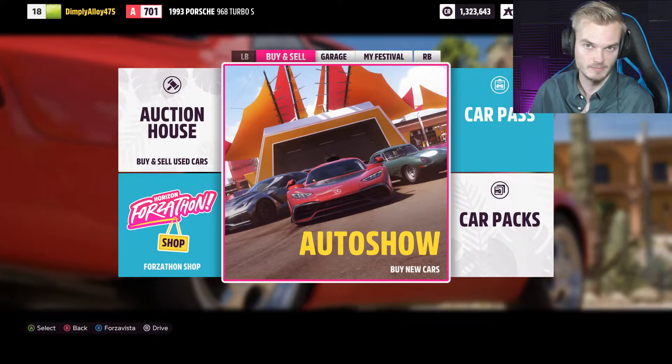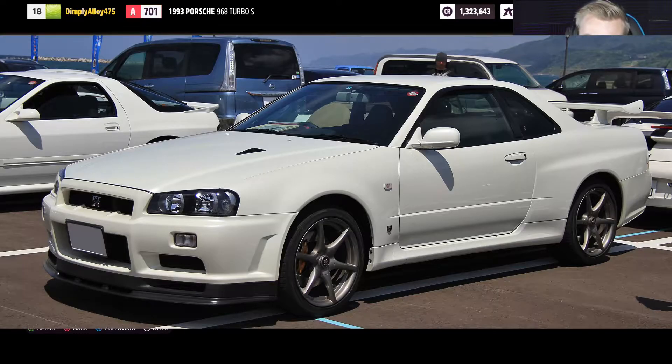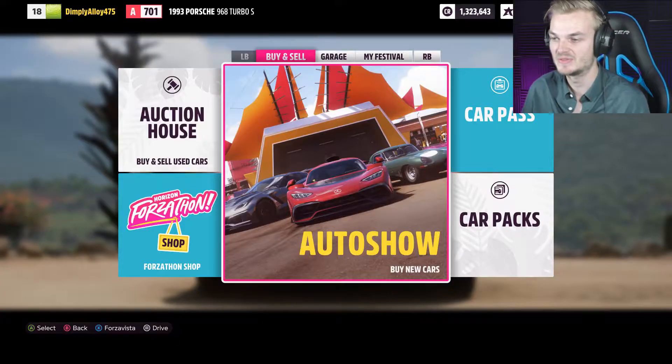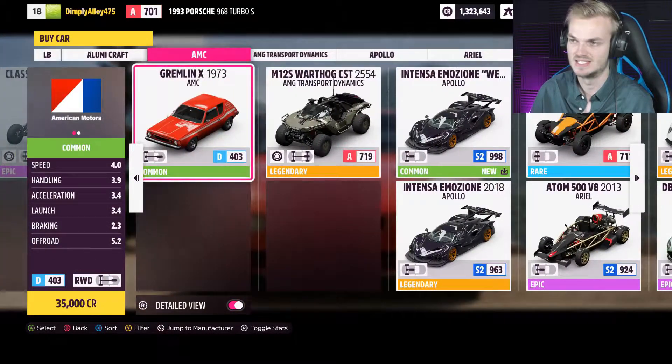And when you think of JDM cars, most people would probably think of either the Nissan Skyline or the Toyota Supra. So we're going to put them head to head, really.